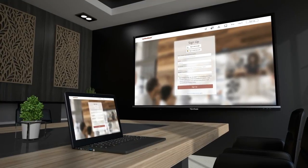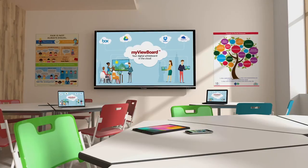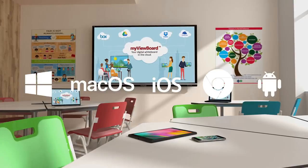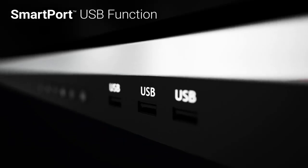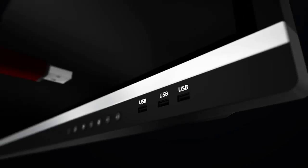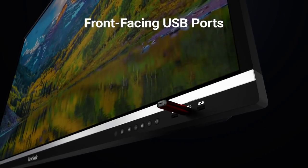With just a single click, the integrated ViewBoard Cast software allows users to wirelessly stream content from Windows, Mac, iOS, Chrome, and Android devices onto the ViewBoard display. For added convenience, a ViewSonic smart port USB function allows devices to be plugged into any video source on the display while still providing simultaneous access of the display's front-facing USB ports.